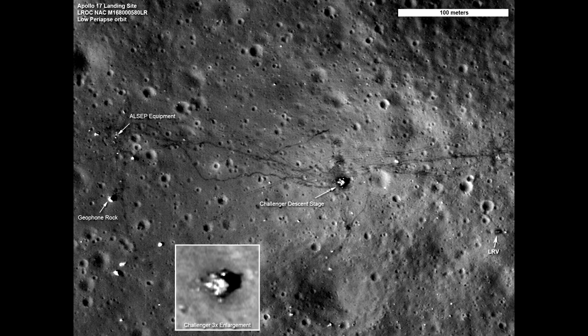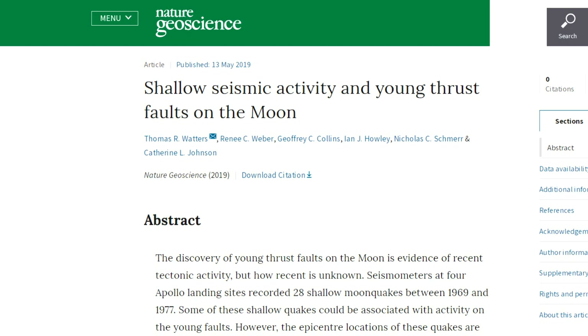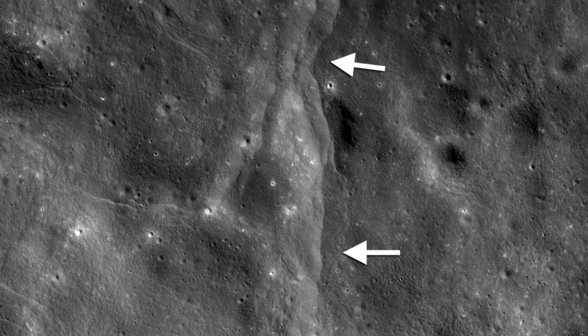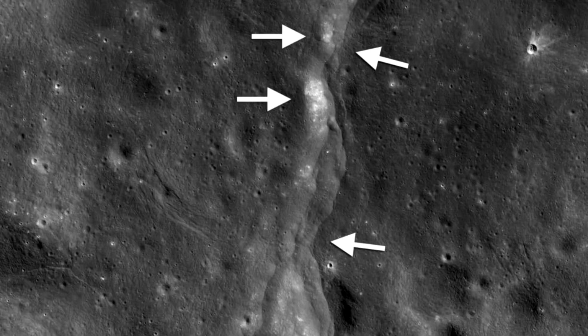The Lunar Reconnaissance Orbiter can also see the Apollo moon landing sites in great detail. In the last few weeks there was a paper which took data from those old Apollo seismometers and re-analyzed it using modern techniques, and what they were able to show was that some of the moonquakes observed all happened within about 30 kilometers of what looked like thrust faults on the Lunar Reconnaissance imagery.